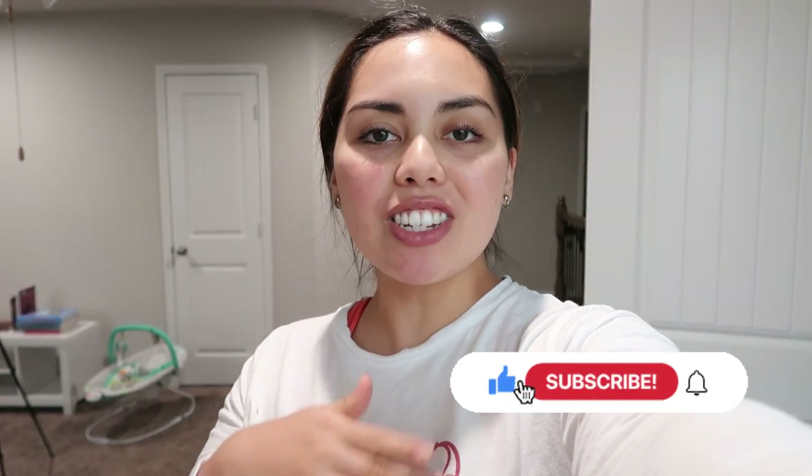I'll have tomorrow off. Thank you guys so much for following me along on my orientation week - that's pretty much the end of it. I'll see you next week when I start orientation on the floor at bedside. Don't forget to hit that like button and subscribe to my channel to join my journey!